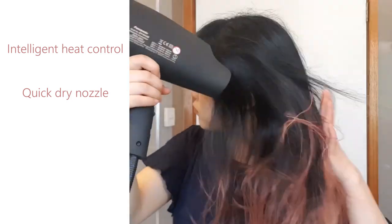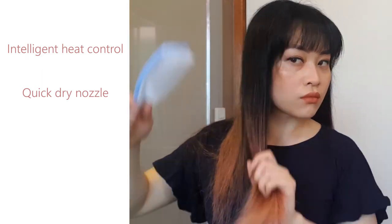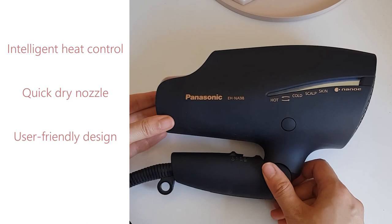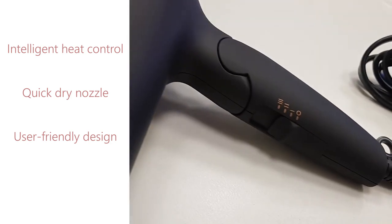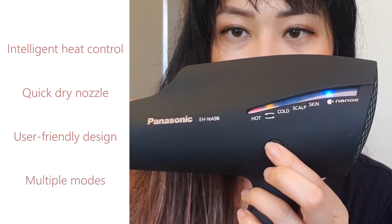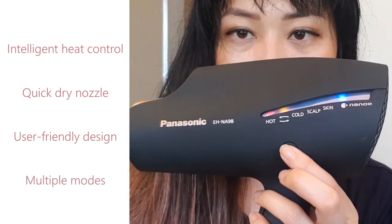After letting my hair sit in a microfiber towel for about 10 minutes, it only takes six minutes to dry my hair with this hairdryer — and I have a lot of hair. The hairdryer has a foldable handle, so it's really convenient for storage, and there's a sliding switch on the handle which makes it easy to switch between different speeds. There are also different modes which you can switch between using this button.